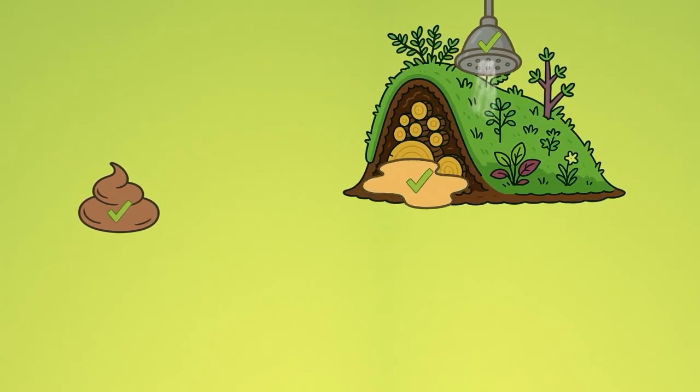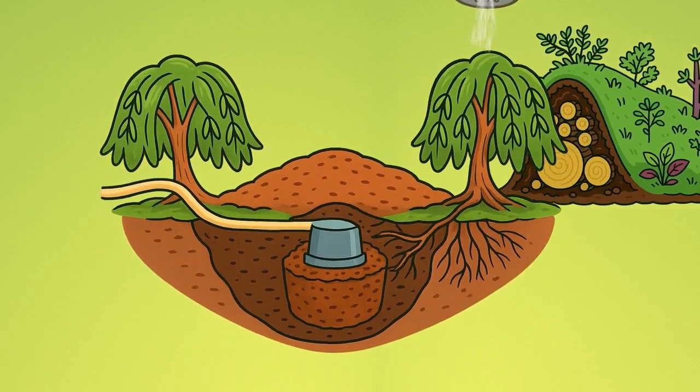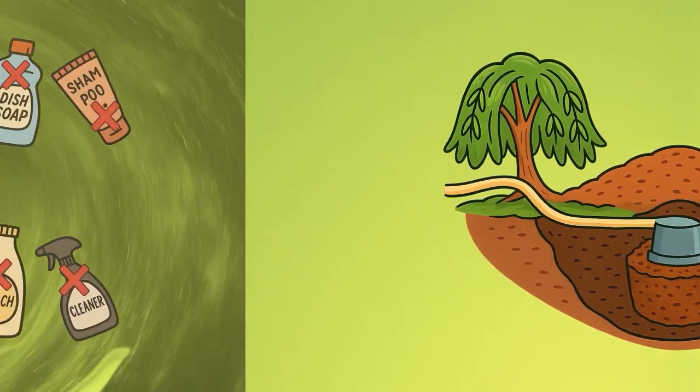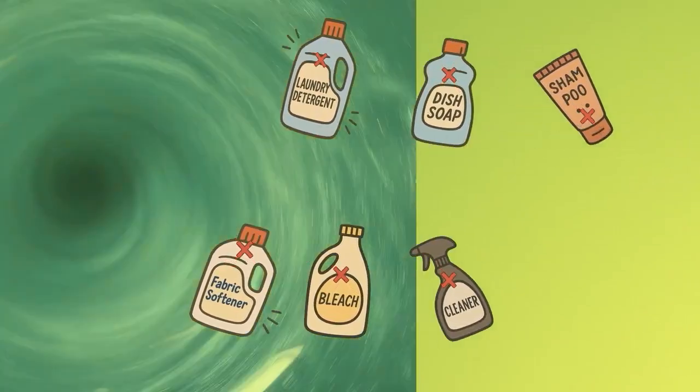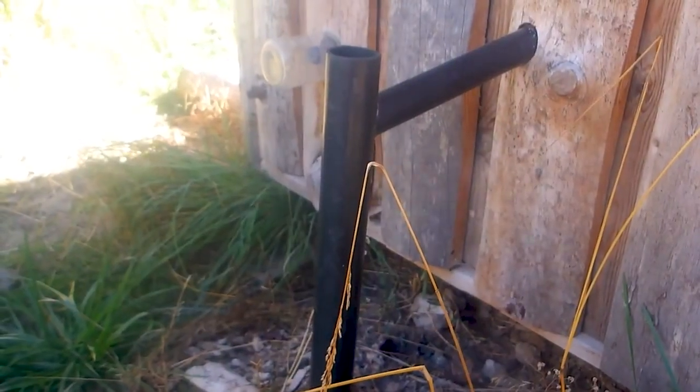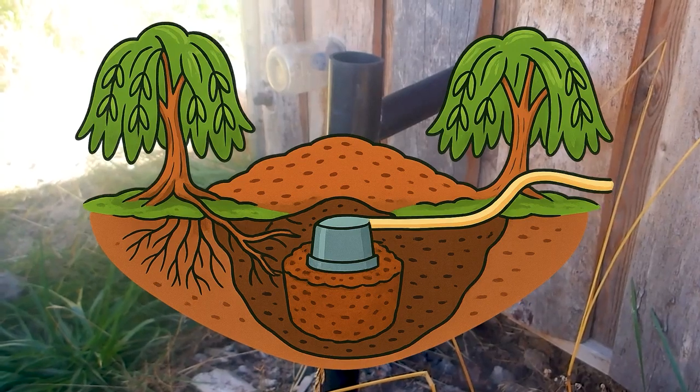Pee and water can go immediately to gardens, and a mulch pit can take up these nutrients year round. Harsh cleaners can be replaced with gray water friendly options, so most plumbing could possibly be redirected to the same mulch pit that the pee and water go to.